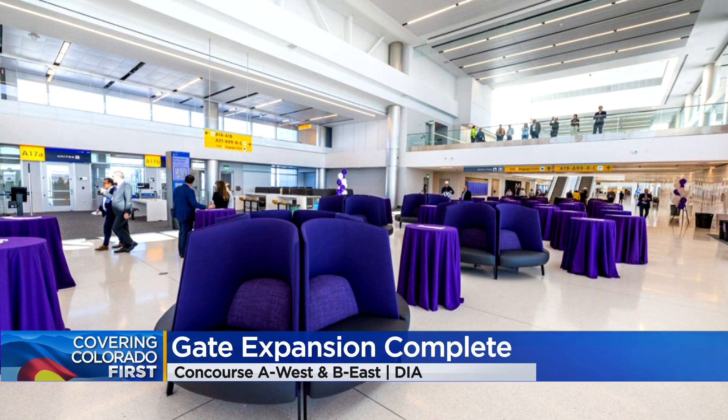Looks pretty good, doesn't it? You're going to notice all that updated modern design next time you fly out of that area. Yeah, that does.